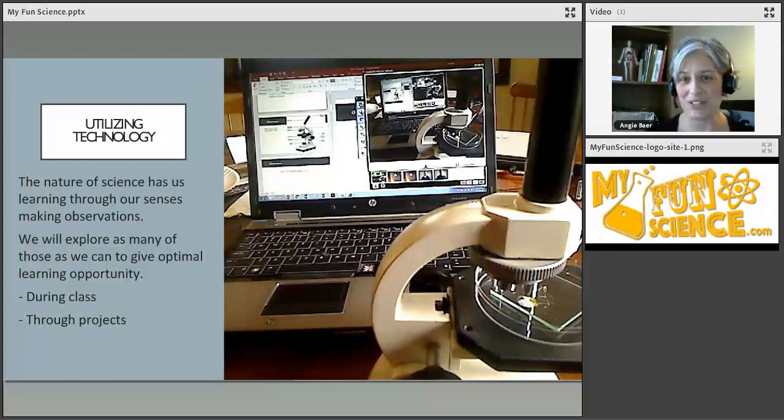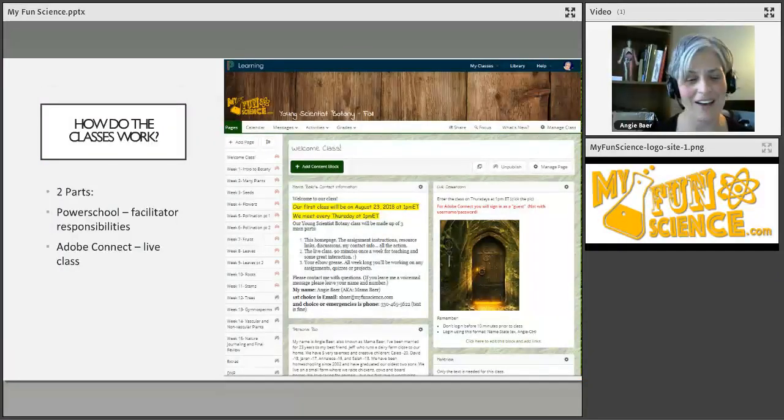During class, I show students the video camera here which also works as my microscope view, and they watch me focus in and see the different structures. When they're not in class, they're learning through hands-on projects that serve as their homework. A lot of times people get confused about how this class works in a co-op setting — let me explain.